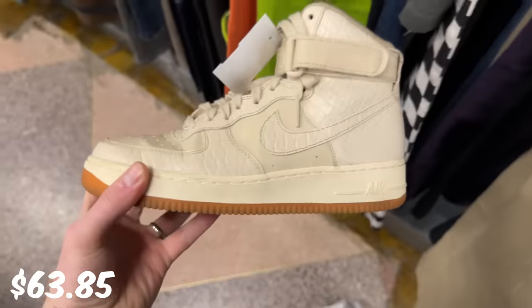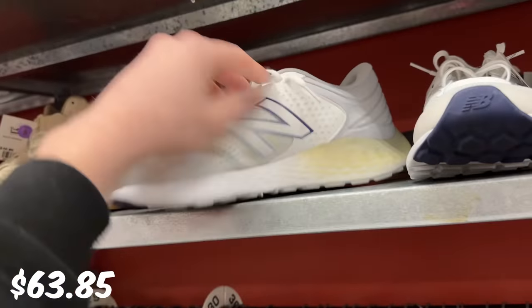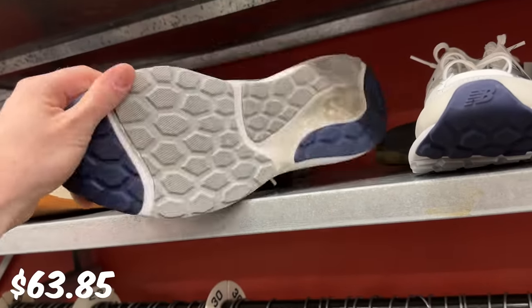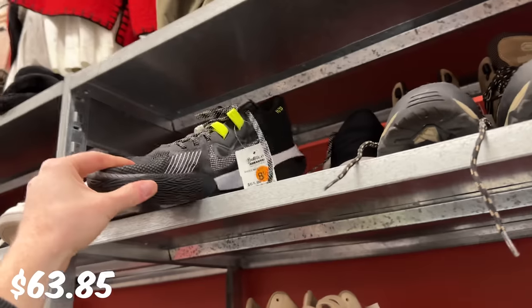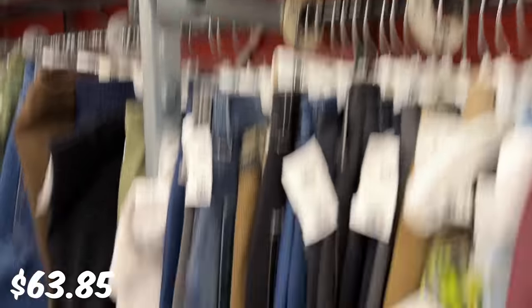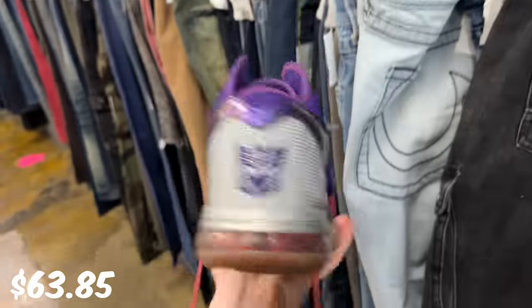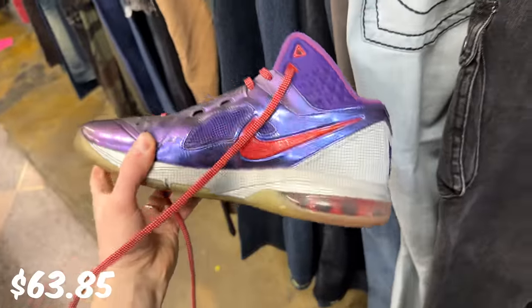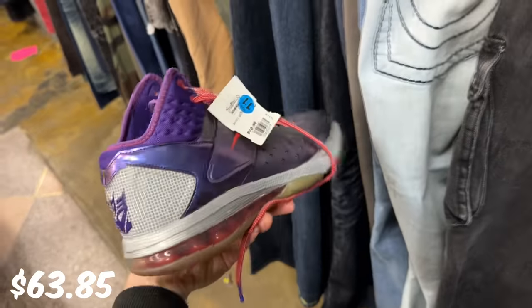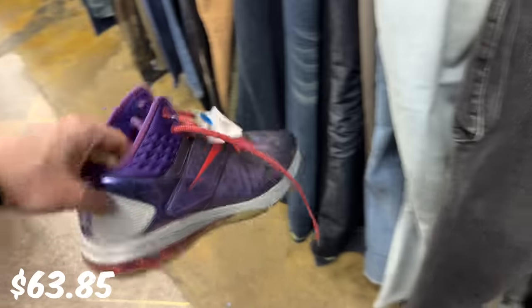Got some pretty crazy looking Air Force Ones in pretty good condition — size 8 for $40, not bad. Got some New Balances looking brand new or close to brand new for $30. Nothing crazy as far as shoes are concerned. There's some kind of shiny shoe — these are Transformer somethings, I have no idea. Let me know in the comments if I'm missing out. Cool to find these Megatrons, but I'm going to leave them.